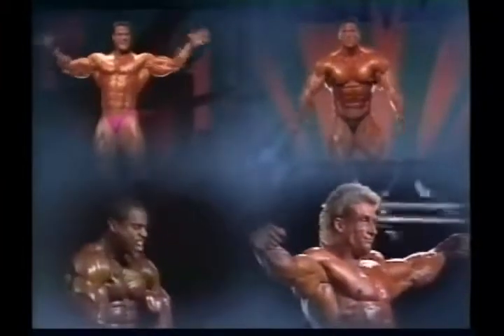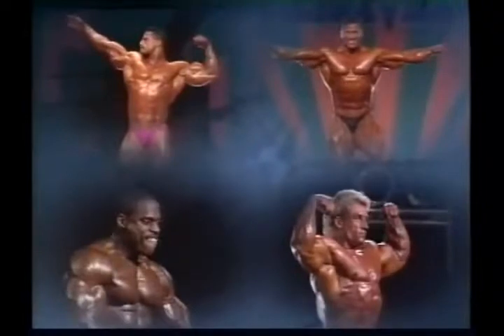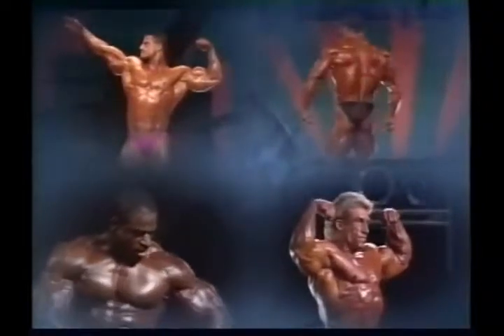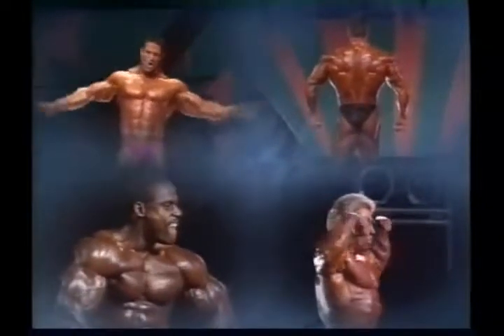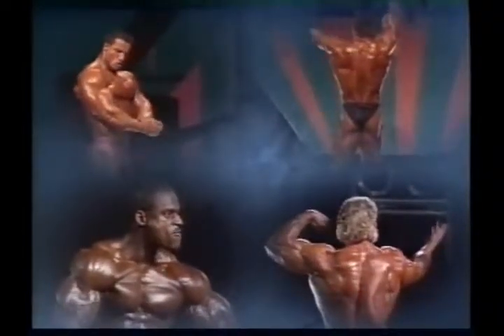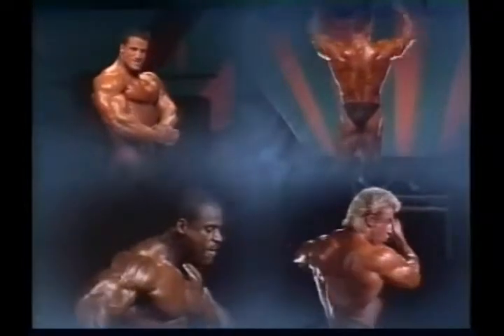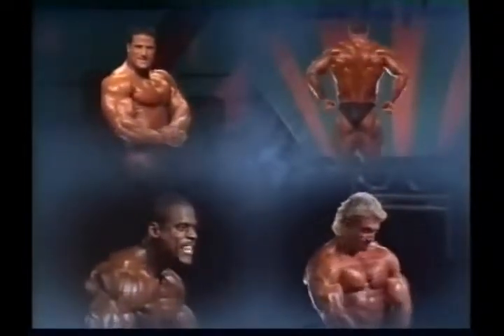Qualities such as muscularity, shape, definition, and proportion are really the end products of a long process of training and diet. They represent the final product. And none of these attributes would be possible without a sufficient amount of the raw material of the whole enterprise: muscle. To succeed in the sport, a bodybuilder first has to build a solid, thick, fundamental structure of dense muscle mass.